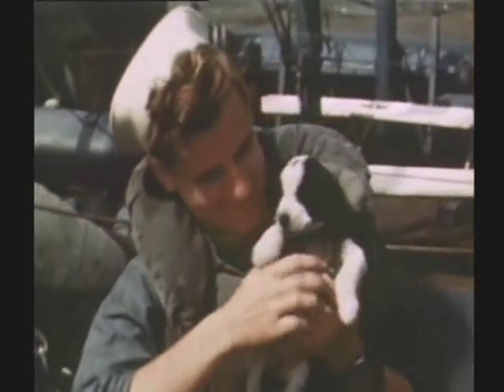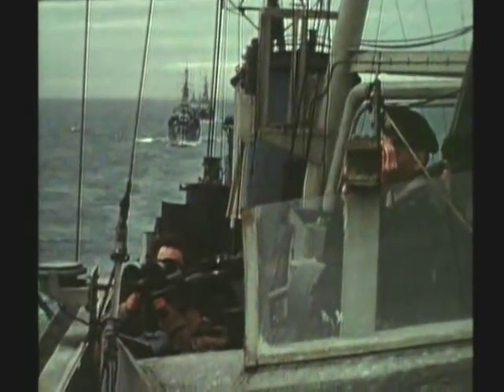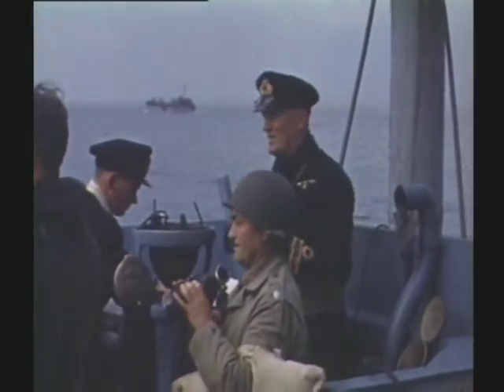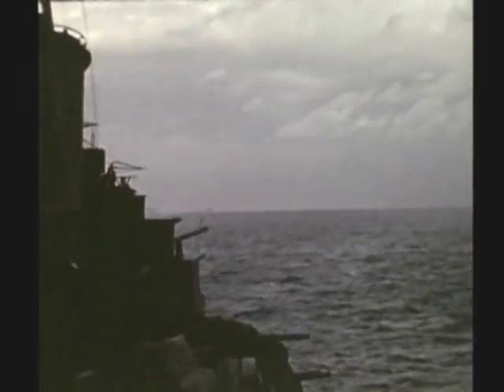But the time for fun ends as the coast of France comes into view. The next day, on the morning of June 6, a tremendous barrage strikes Hitler's fortifications at Normandy, softening it up for the men who will soon hit the beaches.